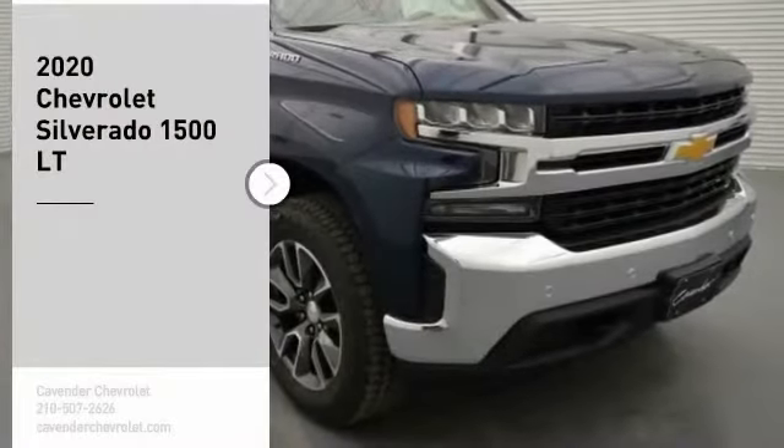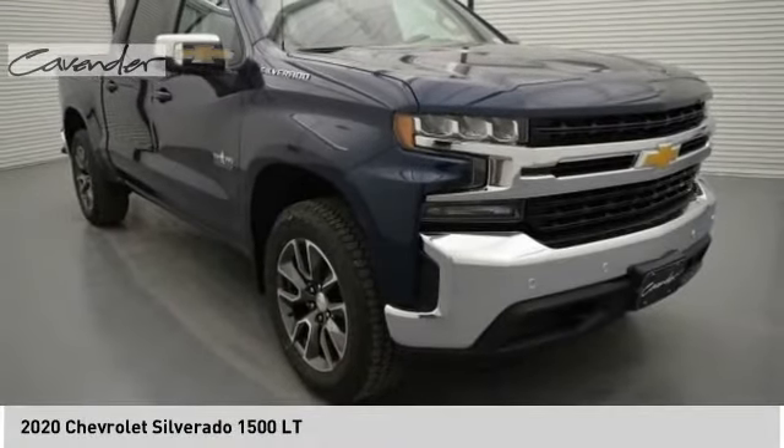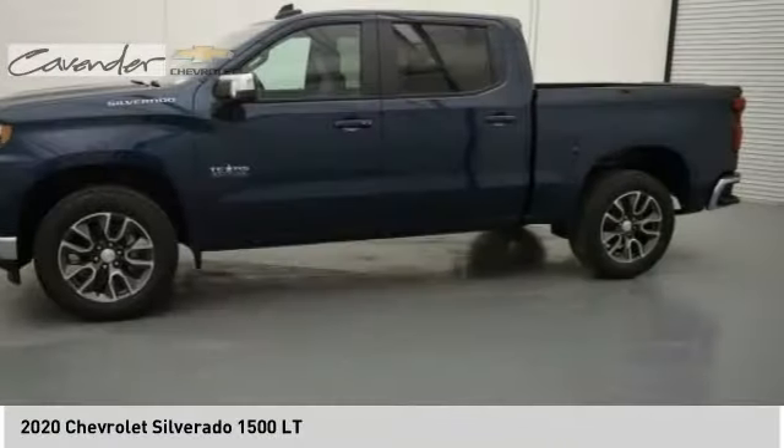We are pleased to show you the 2020 Silverado 1500. The Chevy Silverado 1500 has the lowest cost of ownership of any full-size pickup.